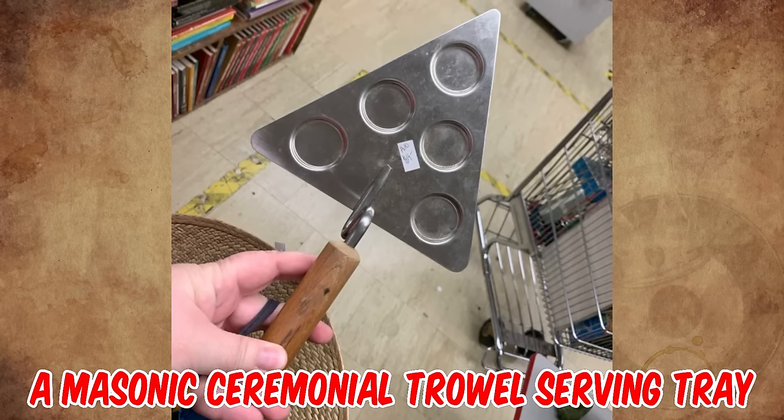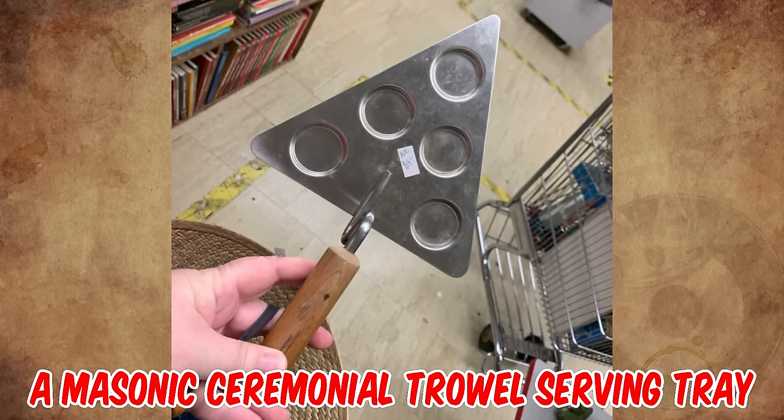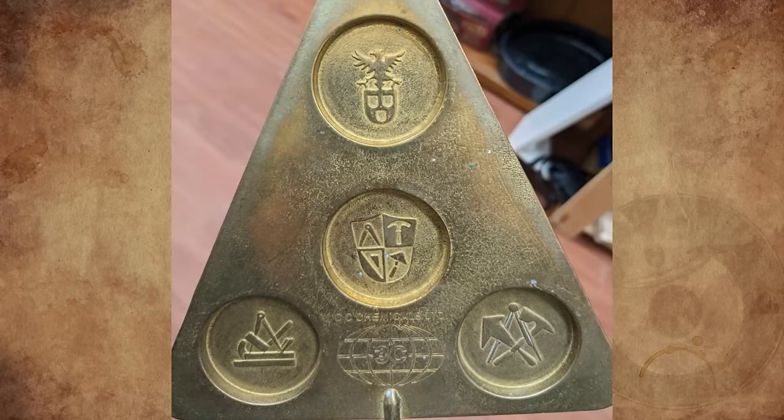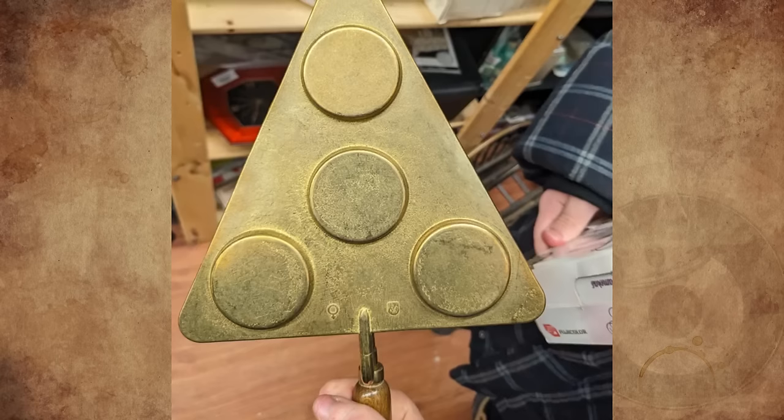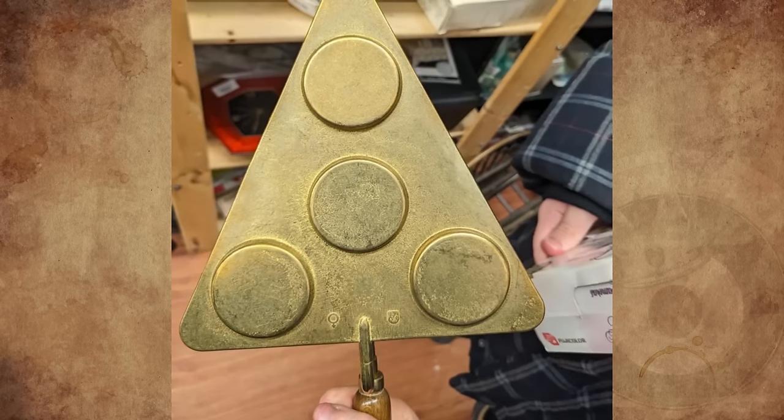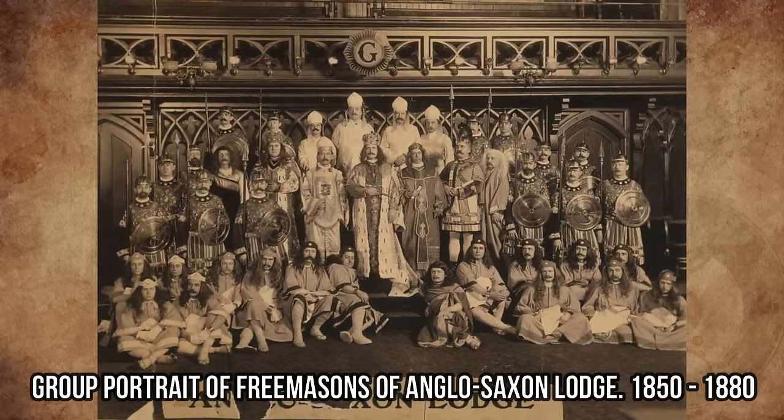It's a Masonic ceremonial trowel serving tray from the 1960s. In Freemasonry, the trowel is employed as a symbol to convey moral and philosophical lessons. It is often depicted as a symbol of unity and spreading brotherly love among Freemasons.